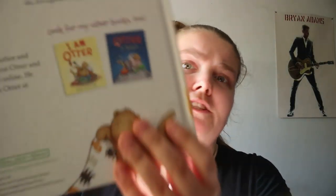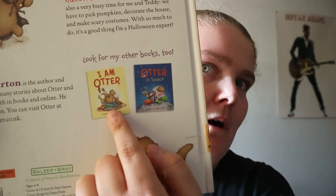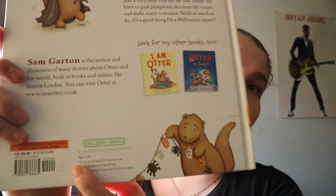Otter Loves Halloween by Sam Garton. There are at least two others in the series: I Am Otter and Otter in Space. The recommended age range for this one is four to eight.